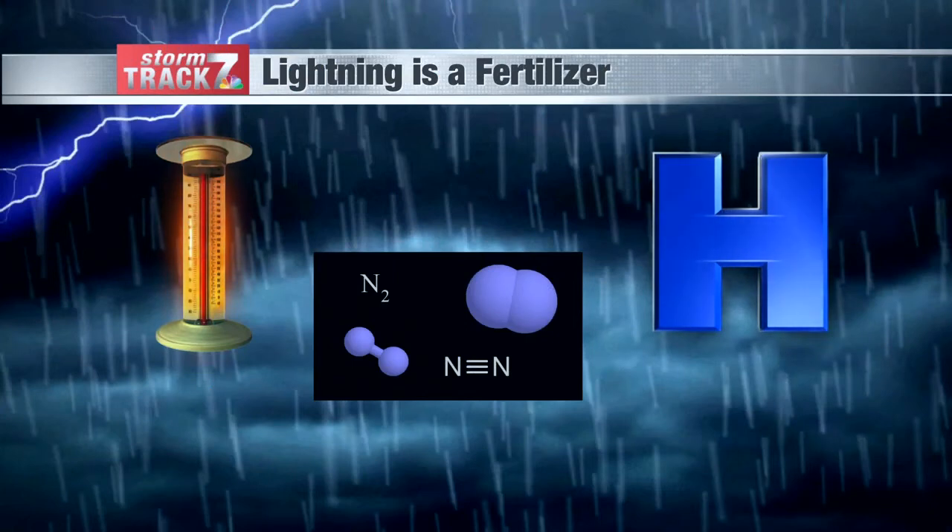Welcome back to Weather Wonders. I'm Joy Bettenhausen. When we talk about planting or growing, we usually have to think about adding fertilizer to the soil. But did you know there's a natural fertilizer out there that requires no human intervention? We can thank lightning for that.